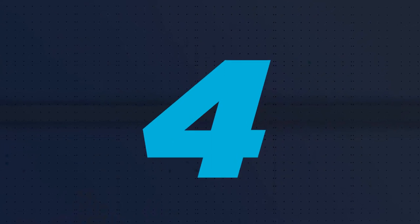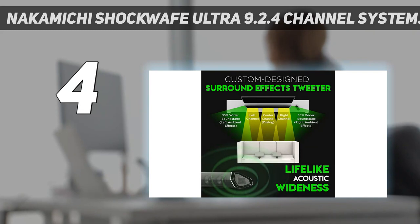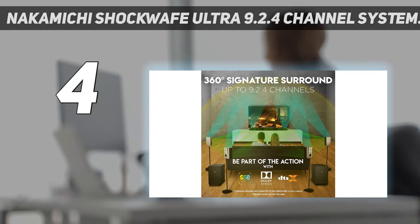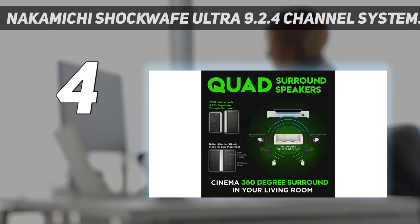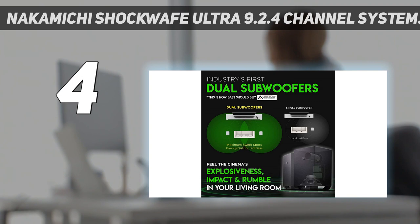Coming in at number four, the Nakamichi Shockwave Ultra 9.2 four-channel system. If you are looking for a Dolby Atmos full home theater sound system, go for the Nakamichi Shockwave Ultra 9.2. They are modular in form and designed to blend into modern home interior decor without looking obtrusive.